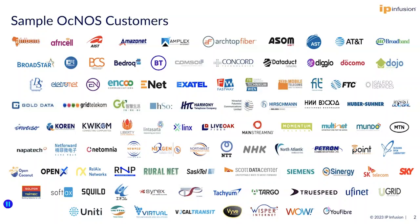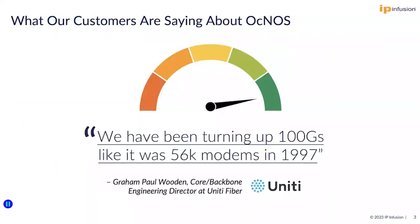IP Infusion is the leader in network disaggregation. We have about 600 customers who choose our network operating system as an alternative to legacy equipment. Aknas customers realize immediate benefits.